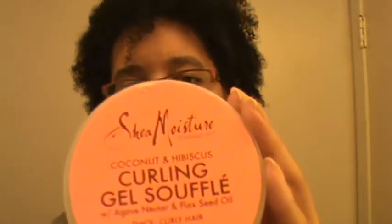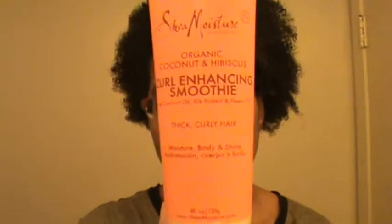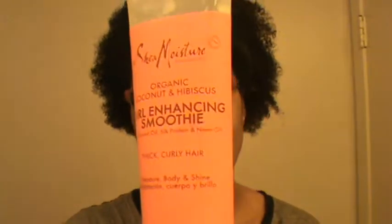I will be using this gel curling soufflé along with this curl enhancing smoothie. I'm starting to get used to both of these. I didn't like them when I first started using them, but for my two strand twists they keep my hair moisturized and I don't have to do my hair every day.